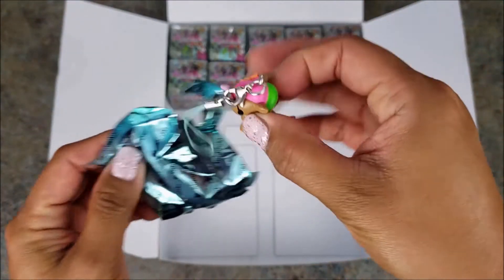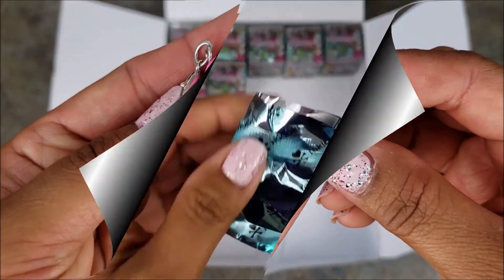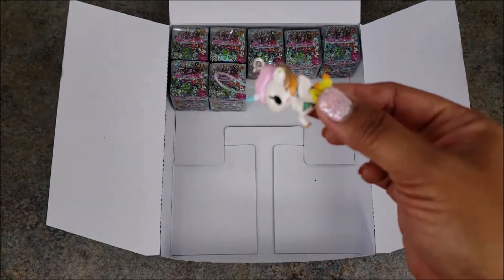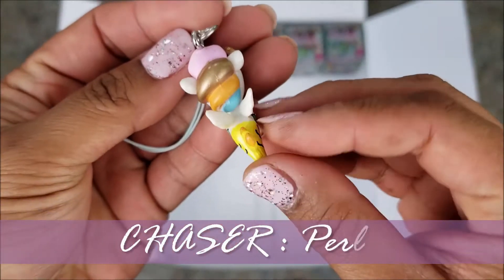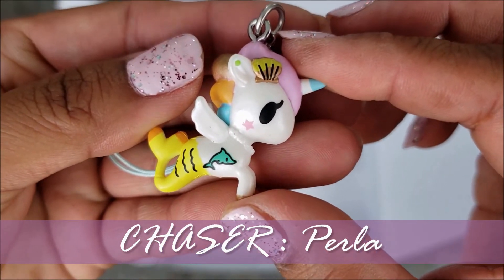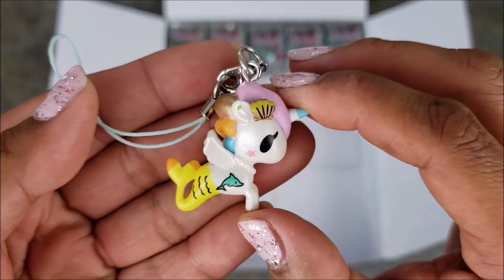Box twenty-two is Layla — got this one before too. We're running low on boxes, guys. I hope we make the whole set. Box twenty-three — hey, it's a chaser! It's Perla! So stoked! We got both chasers in the same case — and three in total. Wow, it's our lucky day! Love the little dolphin on her side.